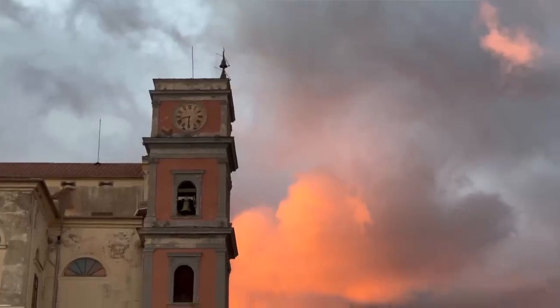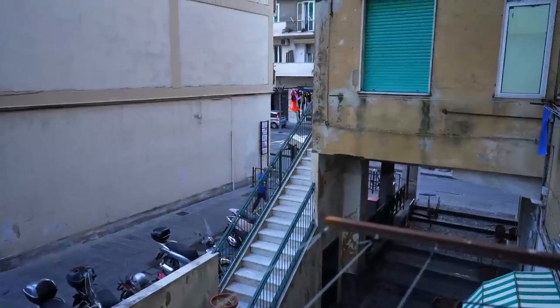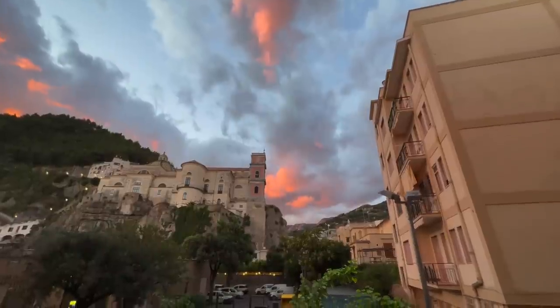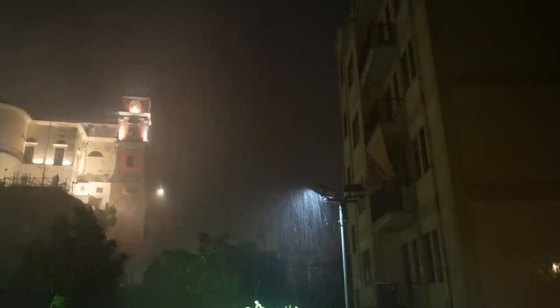Good morning everyone from beautiful Maiori on the Italian coast down in the Amalfi region. It's just turned seven o'clock and the sun has risen over the city of Maiori and it is just looking so so beautiful. We've been awake from about 4am this morning because we were actually woken up by a torrential thunderstorm. I thought it was maybe a volcano erupting because it was just all these flashes of light and our car alarms going off - I definitely got a fright.